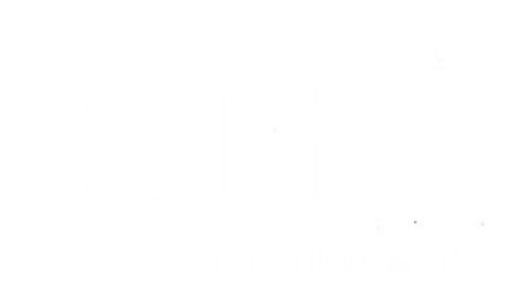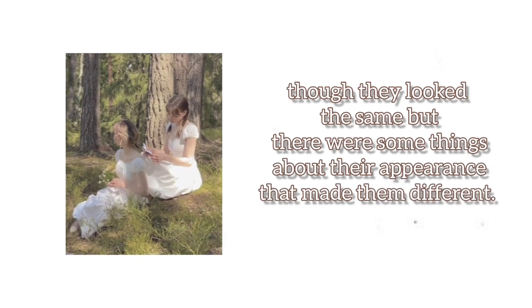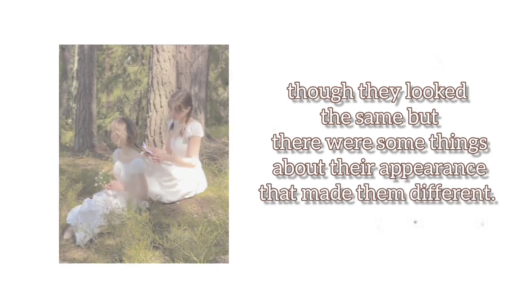There were two sisters in my school. They were twins. They looked the same, wore the same uniforms, had the same hairstyle. But the fun fact is one of them was liked by everyone, and the other was not. Though they looked the same, there were some things about their appearance that made them different.